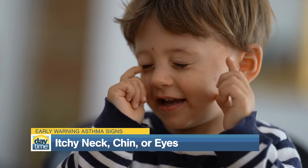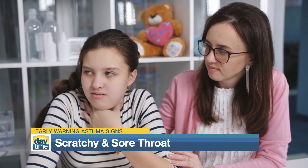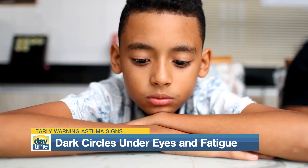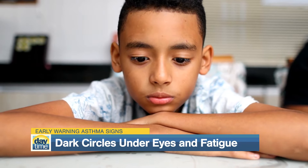Itchiness around the neck or chin and itchy or watery eyes are other early warning signs. Some kids may also have a scratchy and sore throat before asthma flares. Dark circles under the eyes and fatigue can be early symptoms of allergic asthma.